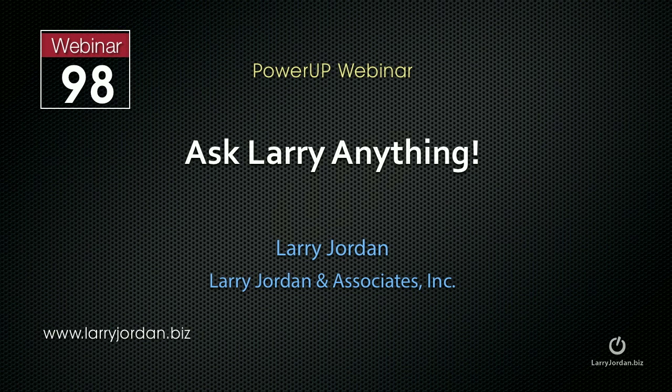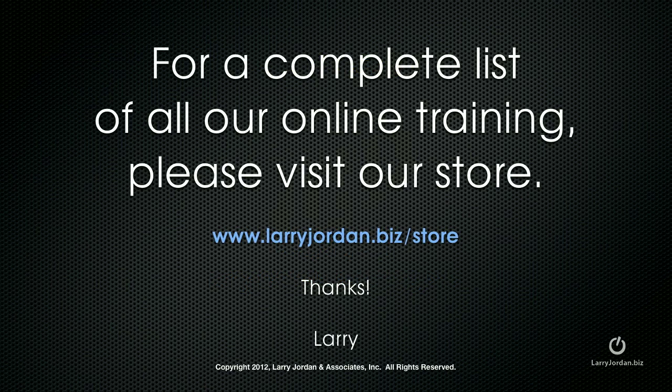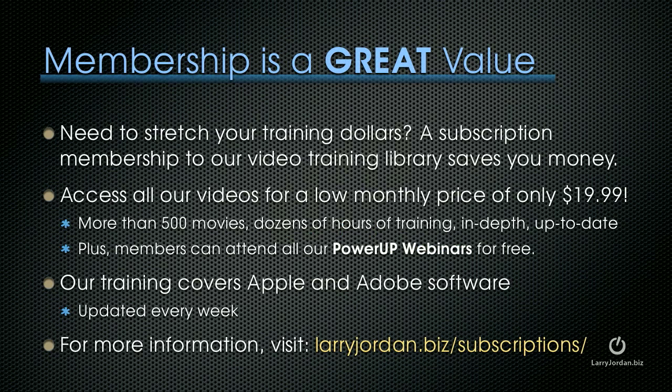This was an excerpt of a recent Power Up webinar called Ask Larry Anything. For a complete list of all our online training, please visit our store at LarryJordan.biz/store. By the way, membership is a great value. A subscription to our video training library saves you money at only $19.99 per month — that's more than 500 movies and dozens of hours of in-depth, up-to-date training. Members can also attend all Power Up webinars for free. Our training covers Apple and Adobe software, updated every week. Visit LarryJordan.biz/subscriptions for more information. Thanks.